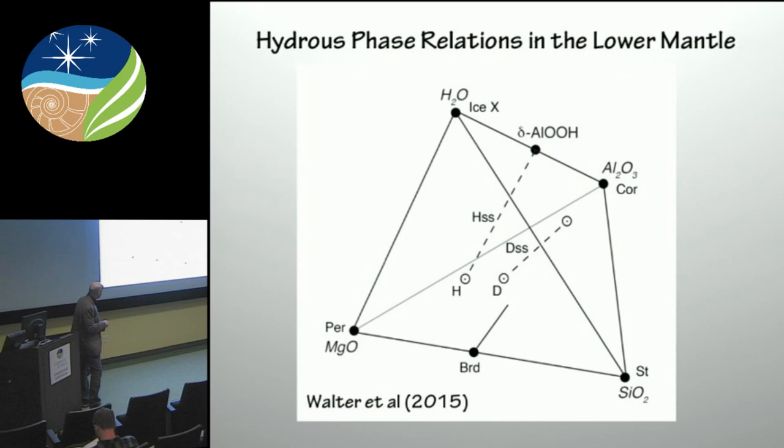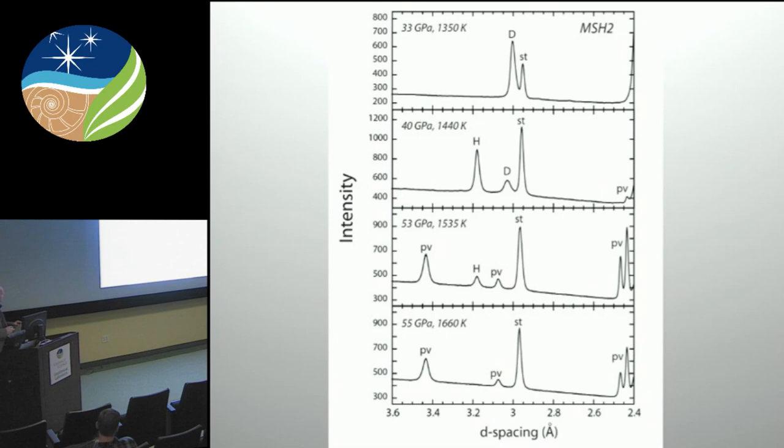So a few years ago we did some experiments in the system MgO-SiO₂-Al₂O₃-H₂O, where we're interested in mapping out the phase relations for hydrous compositions in this system. The players are: bridgmanite, corundum, a phase called phase H which is a hydrous magnesium silicate — MgSiO₄H₂ — and there's a complete solid solution between that phase and the δ-AlOOH phase. There's also another hydrosilicate phase that appears called phase D, which can have a very high alumina content.